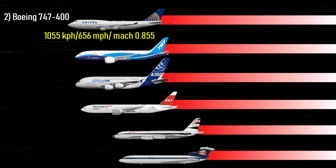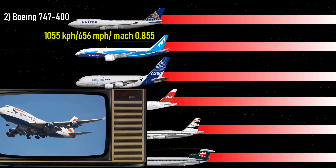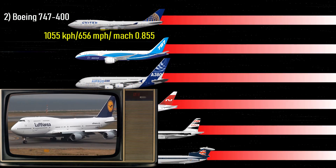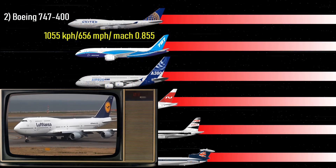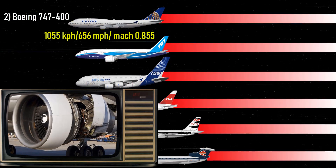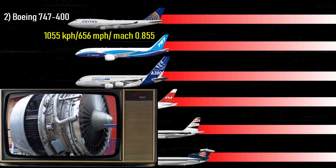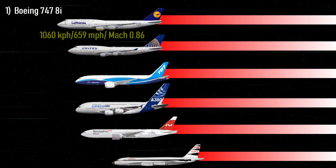Number 2: Boeing 747-400 — 656 miles per hour, Mach 0.85. Popular with British Airways and the best-selling model of the 747 family, the 747-400 is a wide-bodied four-engine airliner popular as a long-haul aircraft. It can fly non-stop for up to 7,670 nautical miles, powered by Pratt & Whitney PW4056, General Electric CF6-80C2B1F, or Rolls-Royce RB211-524GH engines.